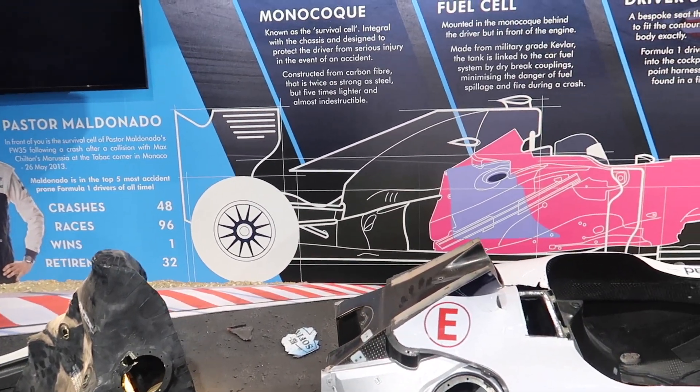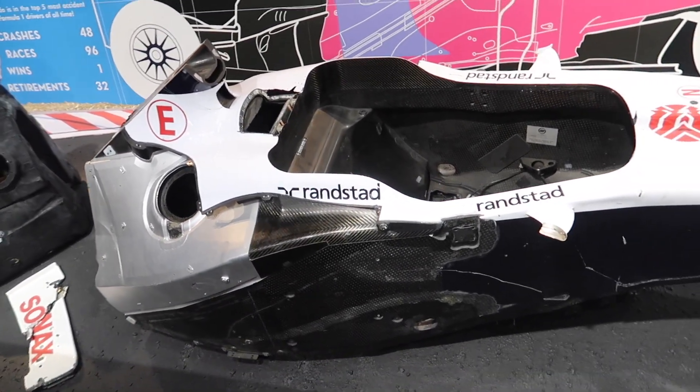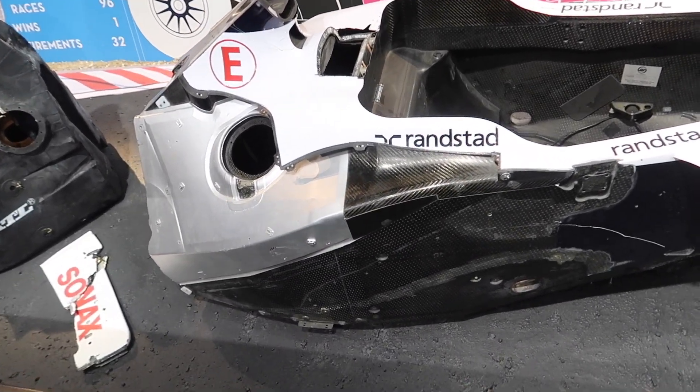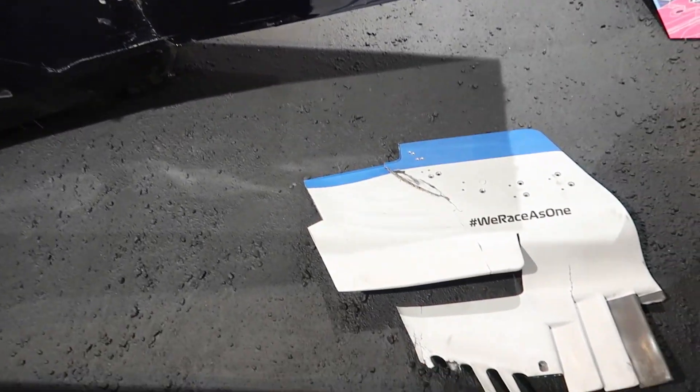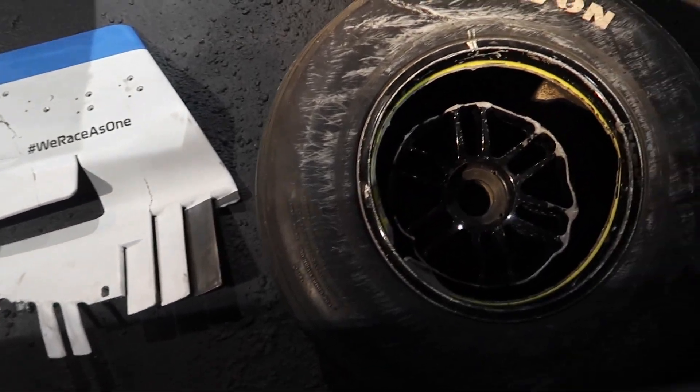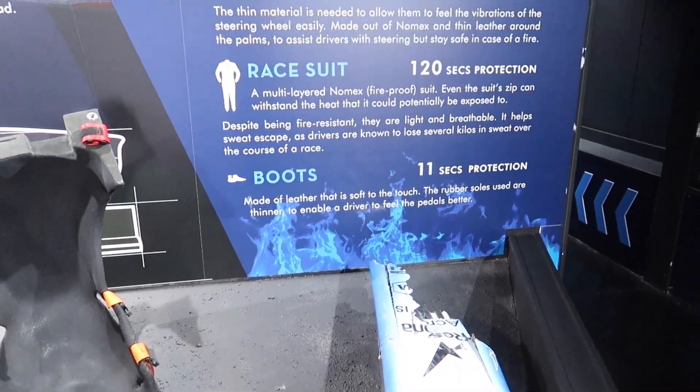This display shows the safety of F1 — this is the carbon monocoque from a crashed car. It just shows you how strong they are.